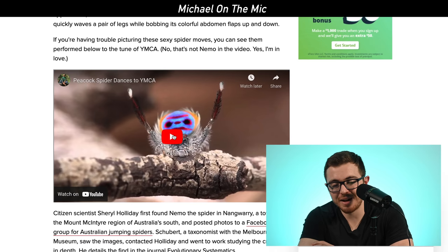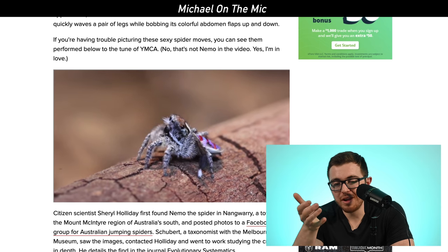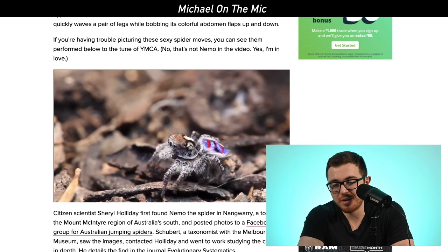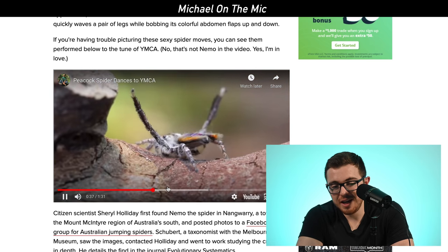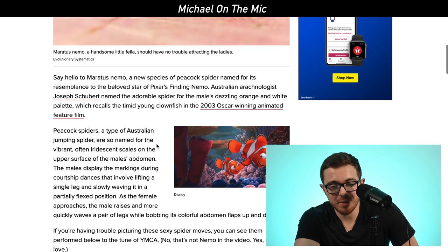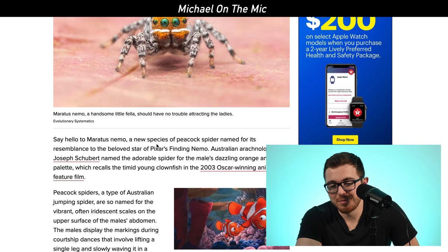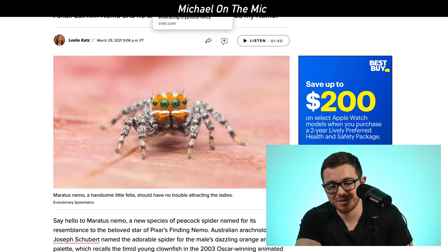It's surprising he was able to find it since these spiders are really tiny — only 1.5 to 7 millimeters. There's a video of peacock spiders dancing to YMCA, and you can see they all have really bright colors — some are purple and pink, some green, some orange. This one is specifically orange and white. It's not the first time a spider has been named after a pop culture reference. The picture honestly looked completely photoshopped to me, but supposedly it's not.